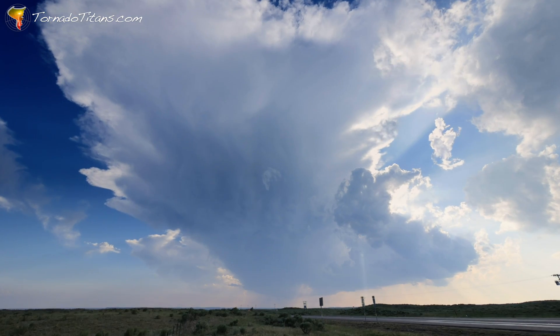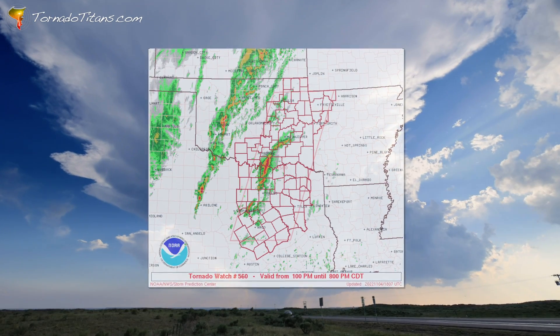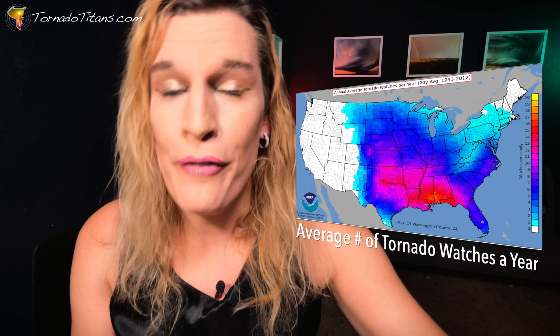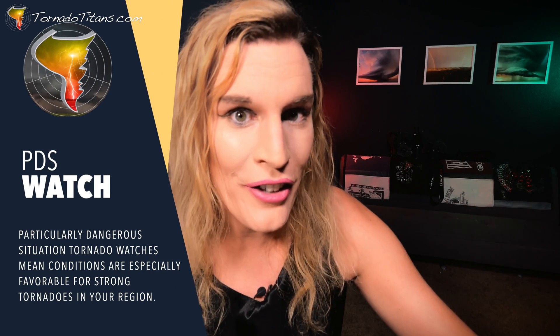So in response to that, the Storm Prediction Center issues a tornado watch because there could be tornadoes in the next few hours in this general region. Now, something you may not know is that there are actually two different types of tornado watches. You have your standard run-of-the-mill tornado watch, issued quite a bit throughout the year — already bad enough, already can produce tornadoes. But what if I told you there's an especially bad tornado watch? It's called the Particularly Dangerous Situation Tornado Watch, or PDS for short.